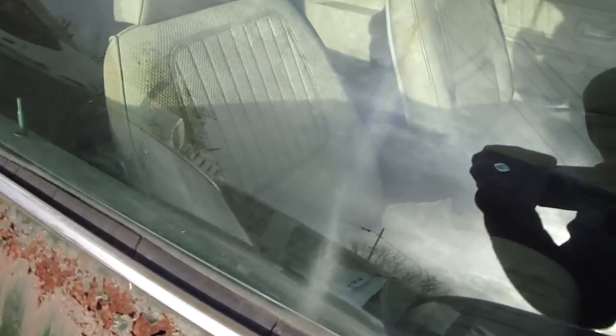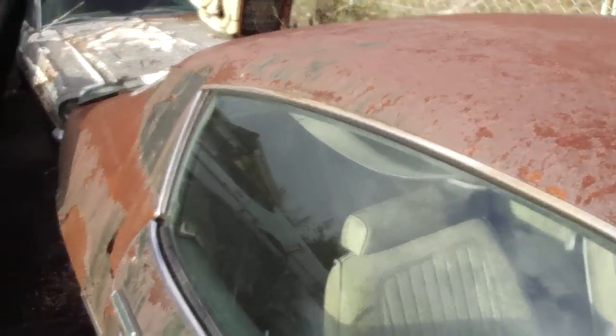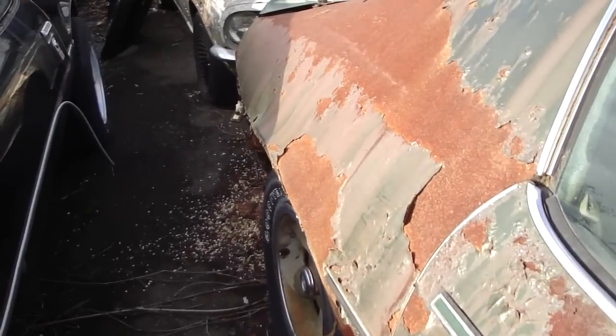Time has taken its toll on the interior. That's the roof. And the back is worse, really.